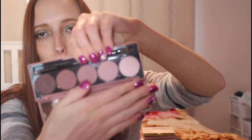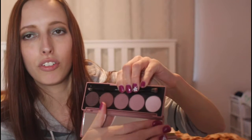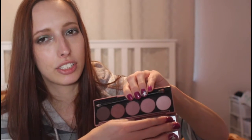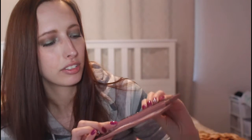Moving on to my Dose of Colors one — this is the Marvelous Mauves Palette. I'm pretty sure it's still available, and I just love it because it's got all of your mauve-y tones. Everything's matte, so the only thing you're not getting is a shimmer. But if you are wanting something more matte but still very sultry, you can work from one end of the five-pan eyeshadow palette to the other. One of my favorite eyeshadow palettes in my collection.